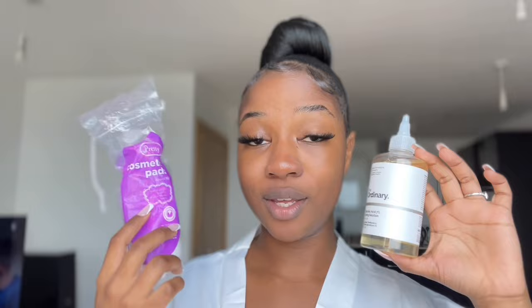I apply the toner using cotton pads. You can use your hands or cotton pads, but I prefer cotton pads because it's just easier. I take the cotton pad, apply the product onto it, and then apply it onto my skin.